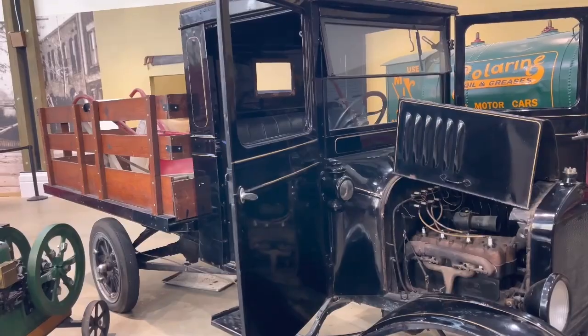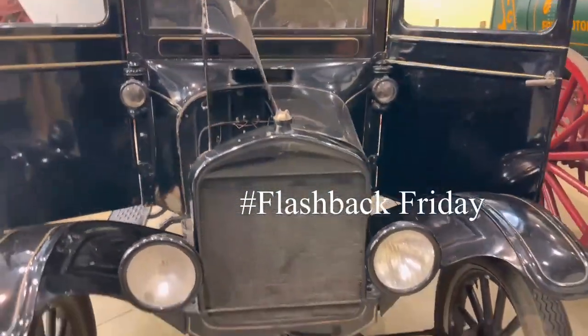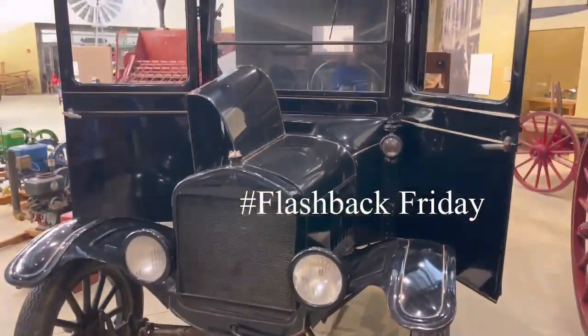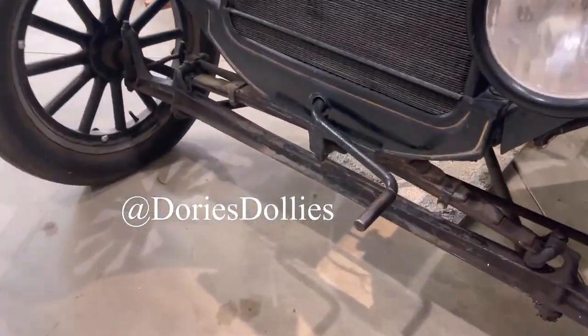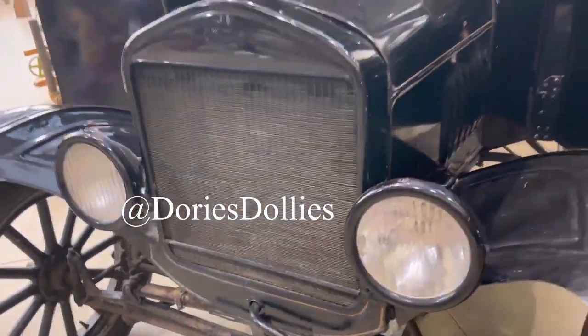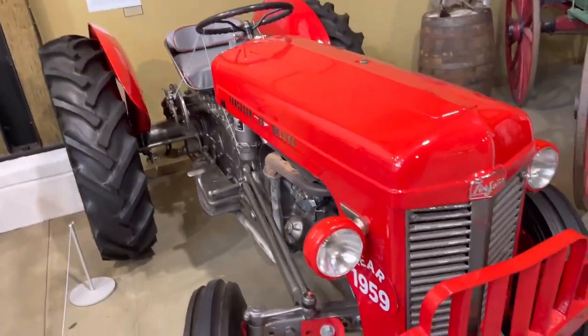That looks like something off of a movie. One of the first trucks — one of the first pickup trucks. Model P4. Super cool. You got the little crank to start it. Oh, look at the little cranking wheel to start. Remember seeing that in the movies? Yeah, the Waltons. It's a pretty red tractor.